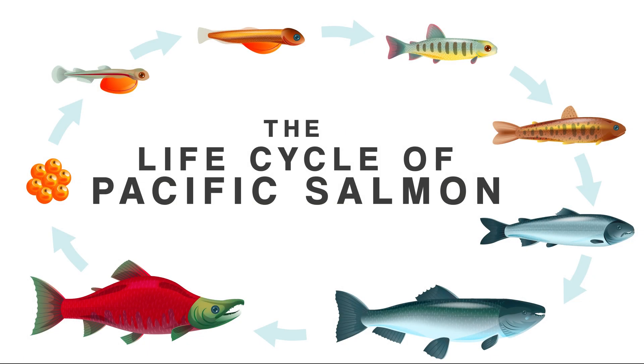The Life Cycle of Pacific Salmon. Spoiler alert: it's really interesting.